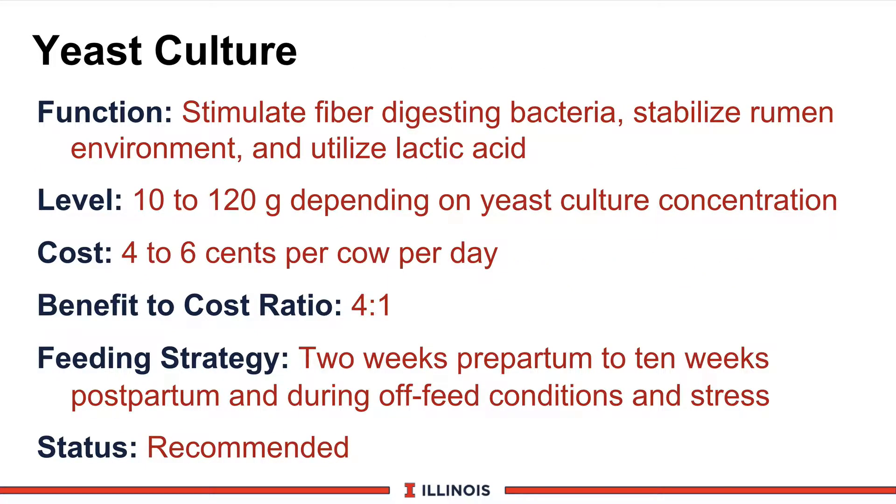Another transition cow additive is yeast culture. The function of yeast culture is to stimulate fiber-digesting bacteria, try to stabilize the rumen environment which may or may not have a pH effect, and try to utilize and reduce the levels of lactic acid in the rumen. Lactic acid is an extremely strong acidifier and can really affect rumen pH if it gets too high — that work coming out of the European countries.